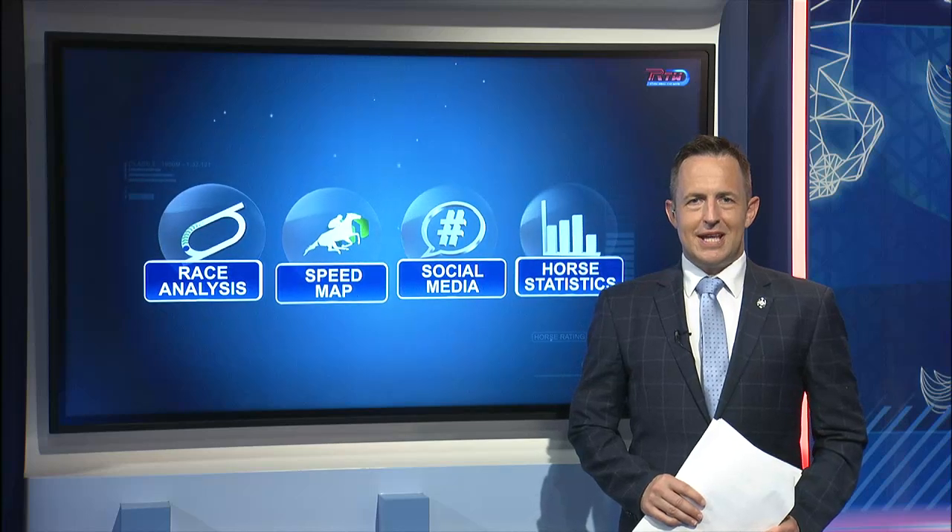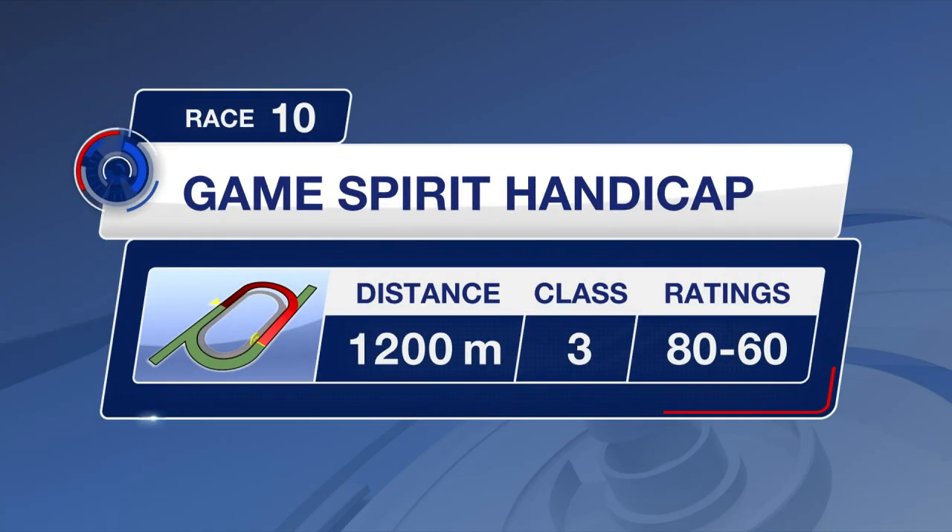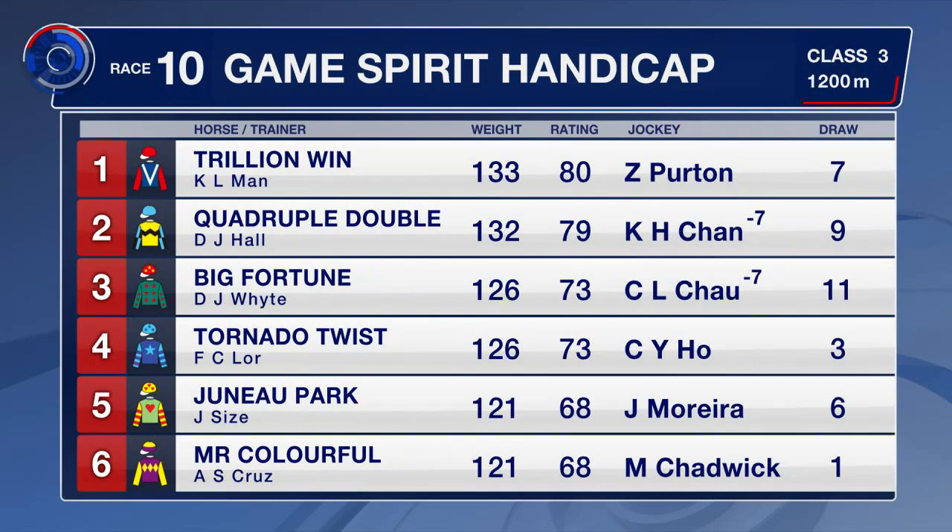We move on to race number 10. That's our next race we're going to preview, and it is the second last on the program this week. It's over the 1200 metres, and that's a Class 3 event — a good one at that.